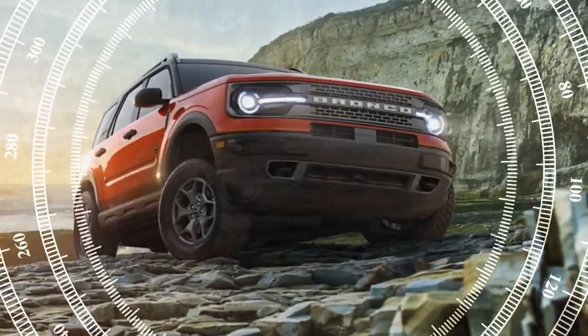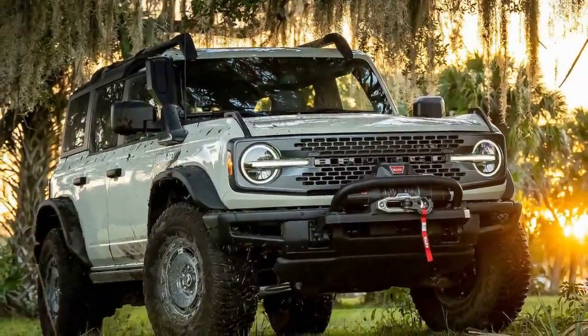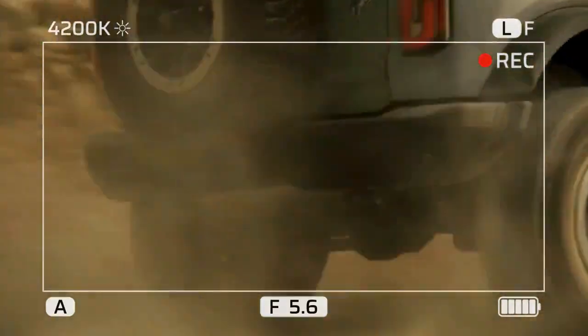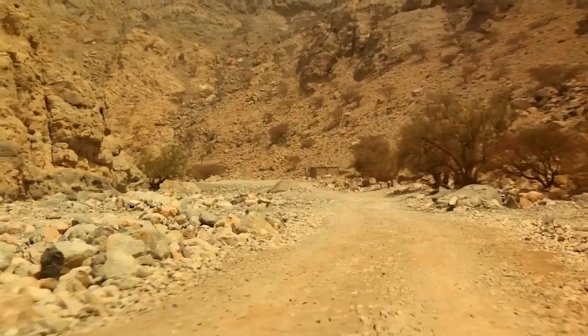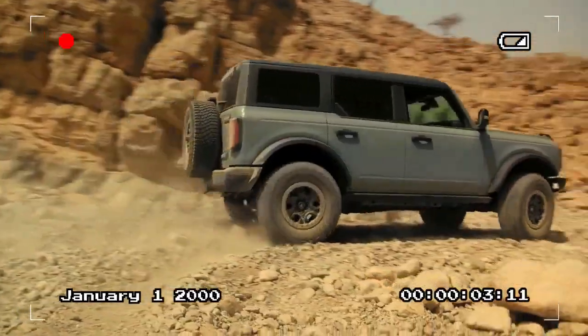Our test vehicle was priced at $58,770, which is close to the Bronco Wild Track starting at $60,225. However, the Wild Track features Ford's 2.7-liter engine but lacks the Everglades' snorkel, warn winch, and marine-grade upholstery.